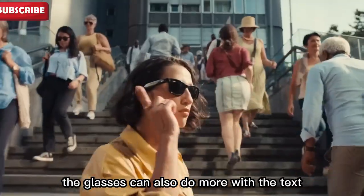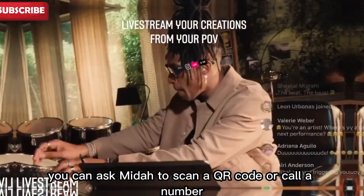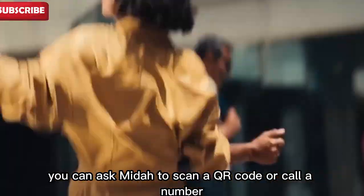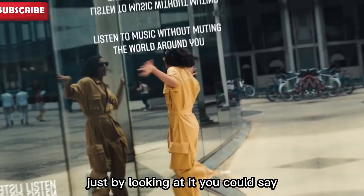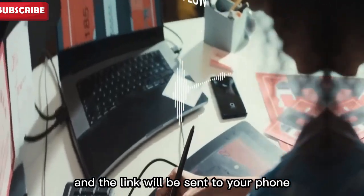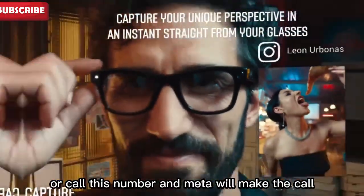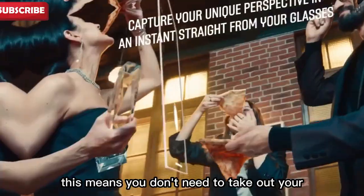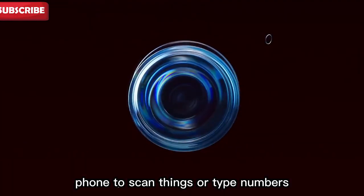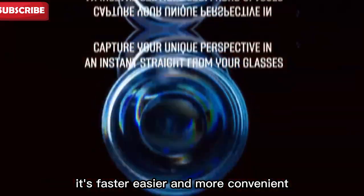The glasses can also do more with the text you see around you. For example, you can ask Meta to scan a QR code or call a number just by looking at it. You could say, 'Hey Meta, scan this QR code,' and the link will be sent to your phone, or 'Call this number,' and Meta will make the call. This means you don't need to take out your phone to scan things or type numbers. It's faster, easier, and more convenient.